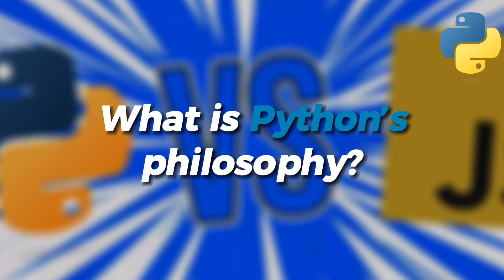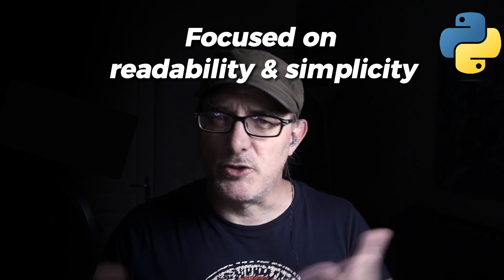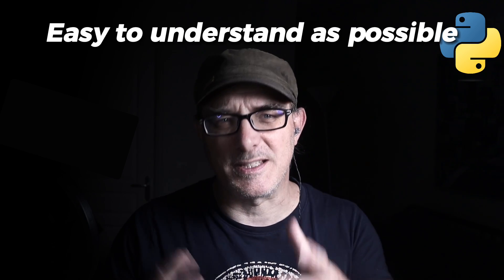Let's start with Python. Guido Van Rossum began working on Python in the late 1980s. He wanted to create a language focused on readability and simplicity. Python, introduced in 1991, embodies this philosophy. Its code tries to be as easy to understand as possible, and its syntax is elegant and simple.